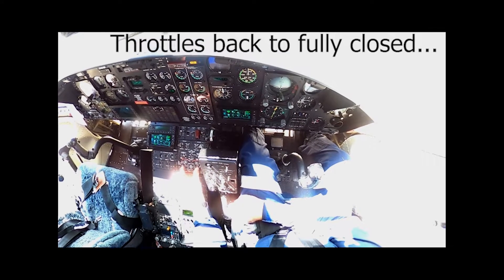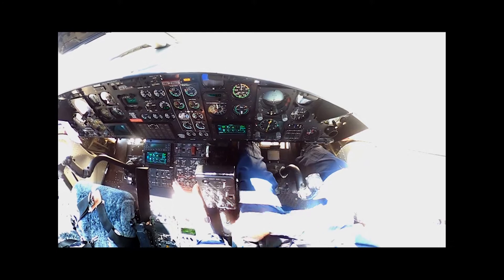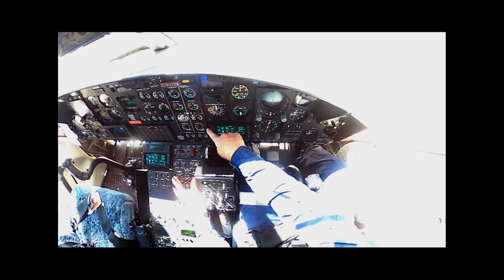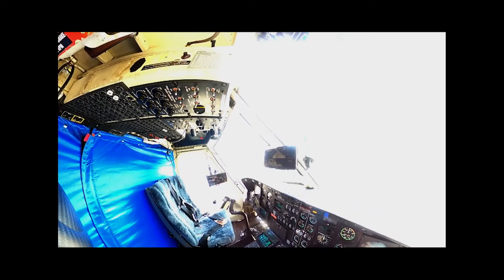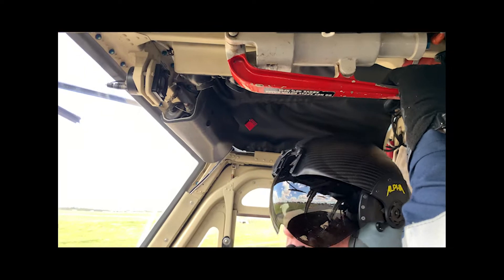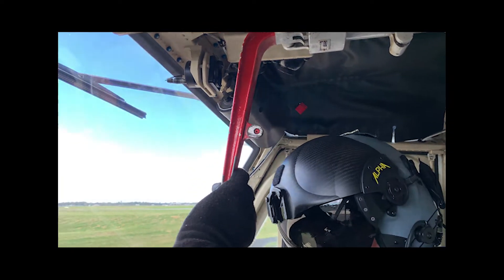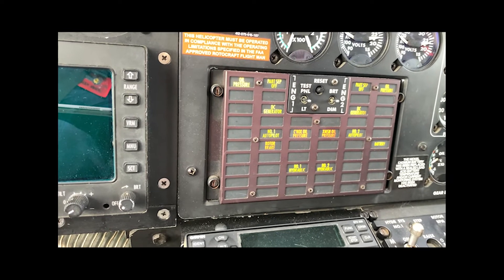Across to the fuel panel. Transfer tanks both coming on. Both pumps coming on. When I put the fuel valves on I get fuel pressure on both engines. Up to the rotor brake coming on, looking for rotor brake lights all the way on, tested off, and rotor brake lights confirmed.